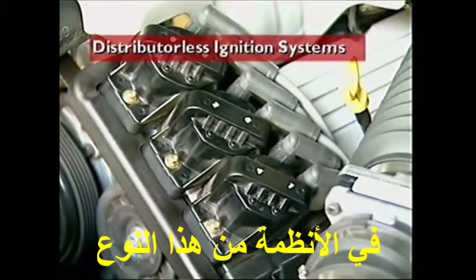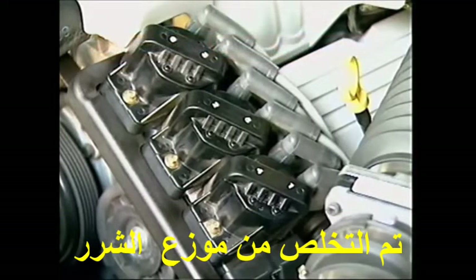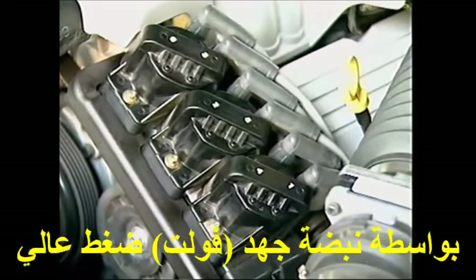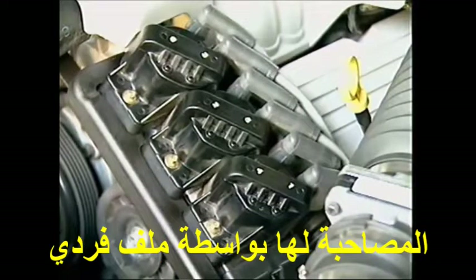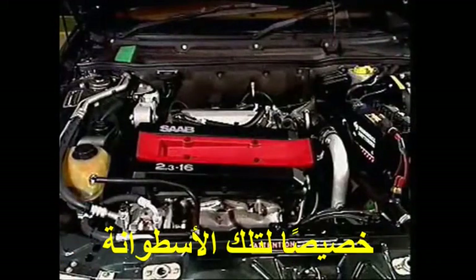In systems of this type, the distributor is eliminated and each spark plug is fired by a high-voltage impulse from an ignition coil shared with a companion cylinder, or by an individual coil specifically for that cylinder. This is referred to as direct fire ignition.